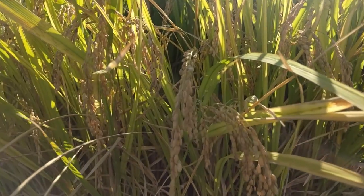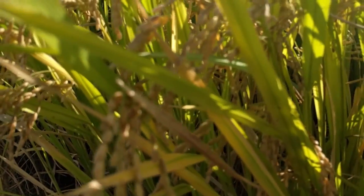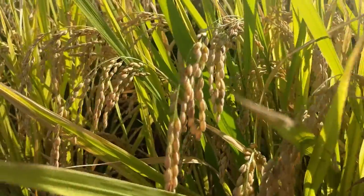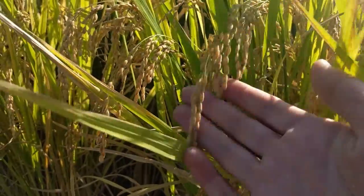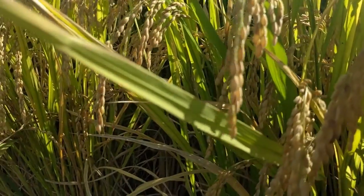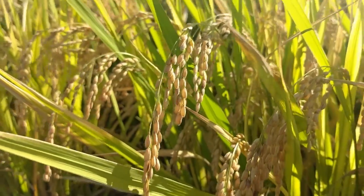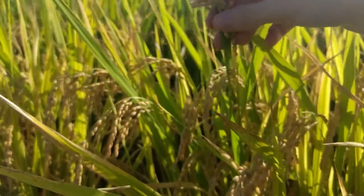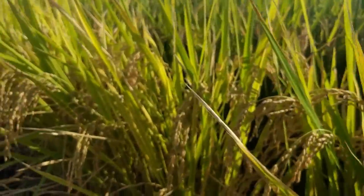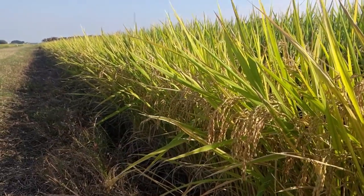So I wonder if you can tell what it is? If you look closely... can I get it to focus? There you go. You can see it's very dry, small little pods hanging. Originally these plants were straight up and now they're drooping because of the weight of the seeds.